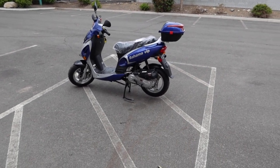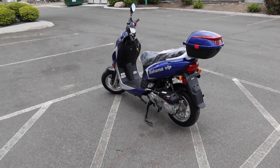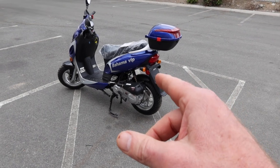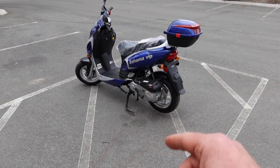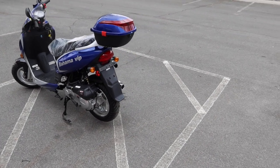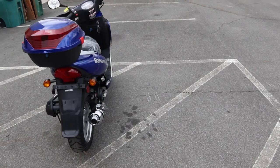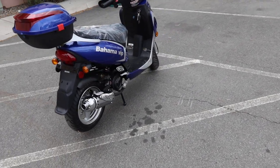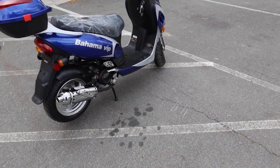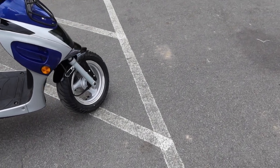Hey guys, welcome back to the channel. ScooterATVSales.com bringing you the Vitassi Bahama VIP. Now this scooter here is a 49cc scooter — check your state requirements for 49cc scooters. This reminds me of the Tau Tau VIP scooter, except the Tau Tau has the 10-inch wheels — this has the 12-inch wheels all the way around.